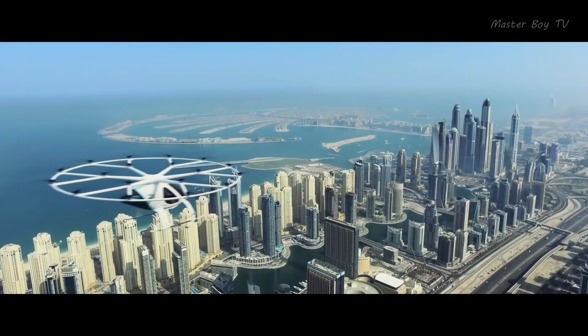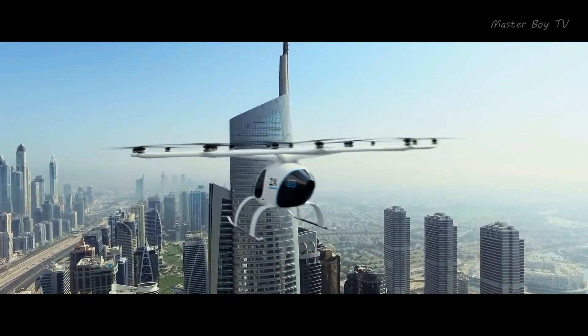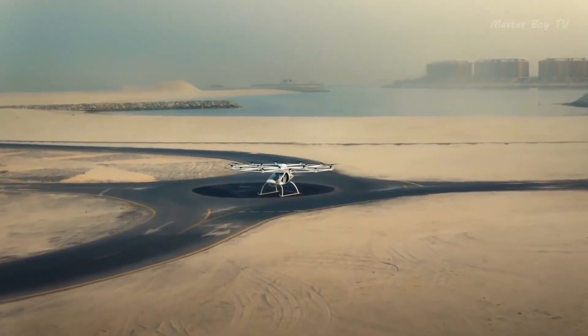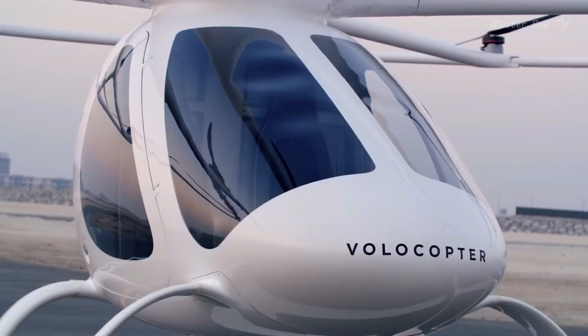7 Real Flying Vehicles That Actually Fly. Number 1: Volocopter. Volocopter is a German-made air taxi that started as a model in 2011. The company's motto is, 'We bring urban air mobility to life,' and they have truly made it into a reality.